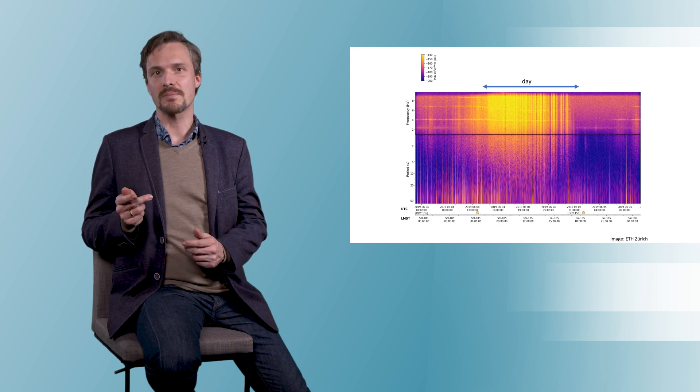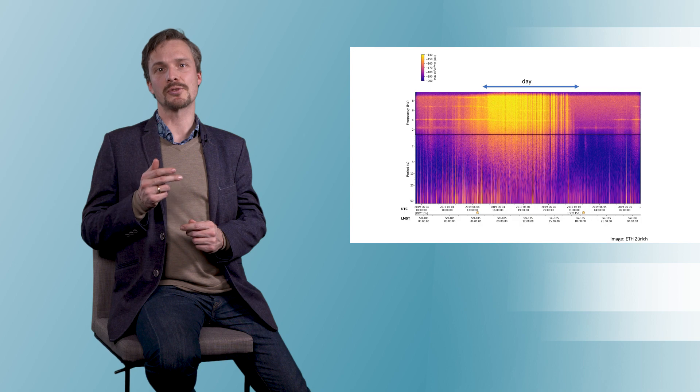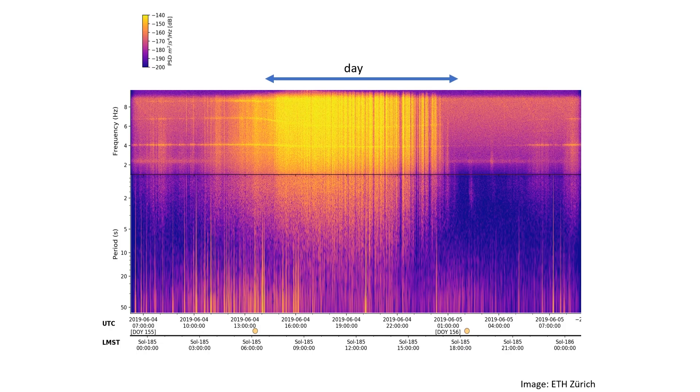This is a so-called spectrogram — basically a representation of the pitch of the signal that we record over one day. The further up, the higher the pitch; the further to the right, the later in the day. The black line in the middle is one hertz, i.e. one motion per second. Yellow colors mean louder signal; red and deep purple mean quieter times. You immediately see how the day is much more noisy than the night. Once the sun is up, the ground warms up and small turbulent wind cells form — the vertical yellow lines in the figure. Each of these wind gusts lasts not more than a few minutes, but together they make up for a lot of wind over a lot of time.